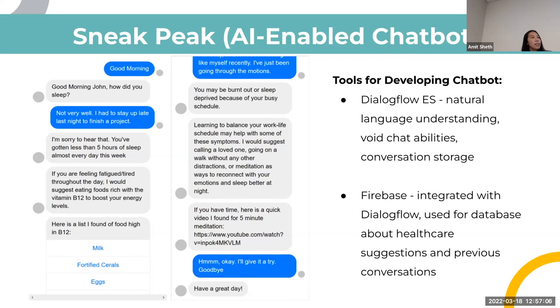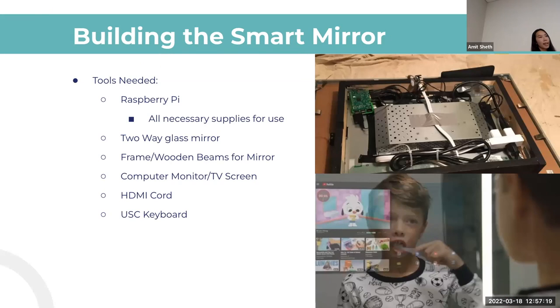Finally, here is the building of the mirror — a list of the tools we plan to need and an example in the right corner of how the mirror can be used. That's all I have.